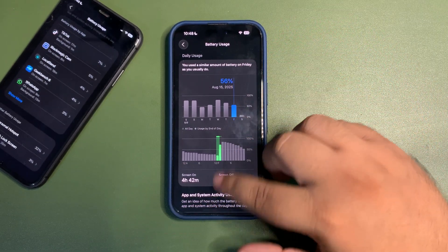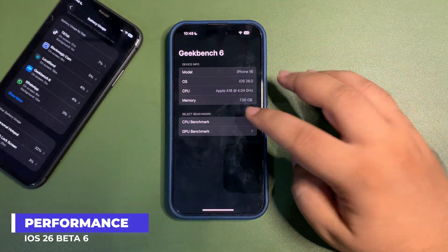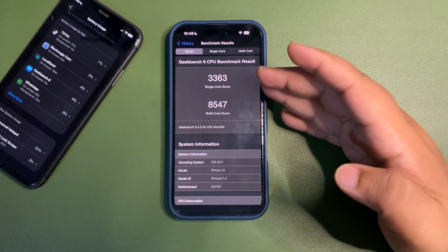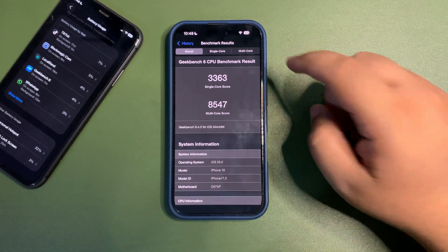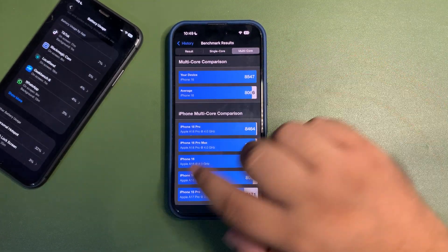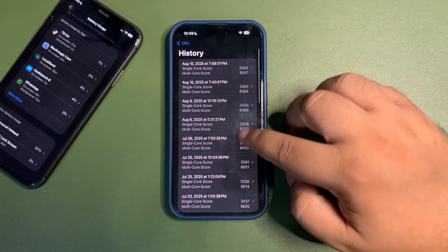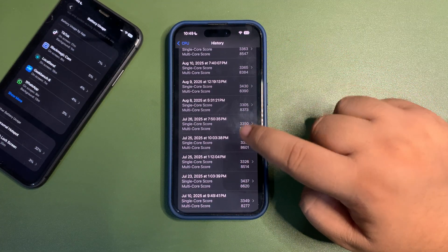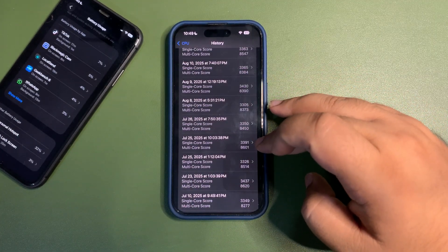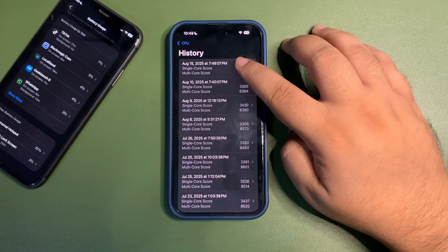If I talk about Geekbench — let me go over here to the benchmark history — this is 3363 on single-core and 8547 on multi-core. Single-core is higher than average, multi-core is also higher than average. In fact, this multi-core score is really good. I got 8601, which was the previous highest score from around public beta 1, and now on public beta 3 the scores are really good again.